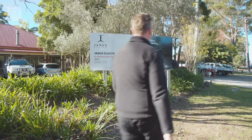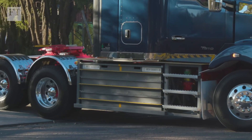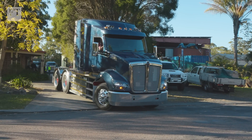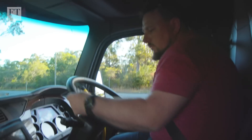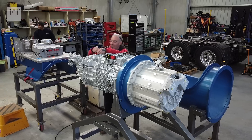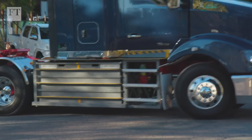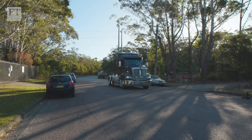One way around the high cost and short supply of new long haul EVs is to convert existing diesel fleets. This is essentially a brand spanking new truck with a turning circle of a large planet. And that's what this fledgling Australian company is aiming to do. From its workshops north of Sydney, we hitched a ride on one of the latest EV refits to hit the road.